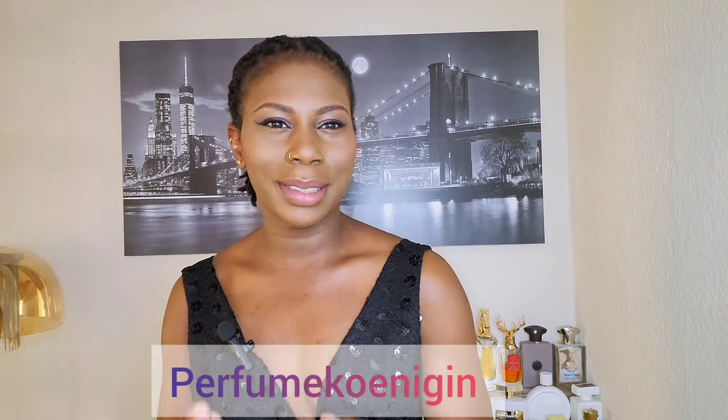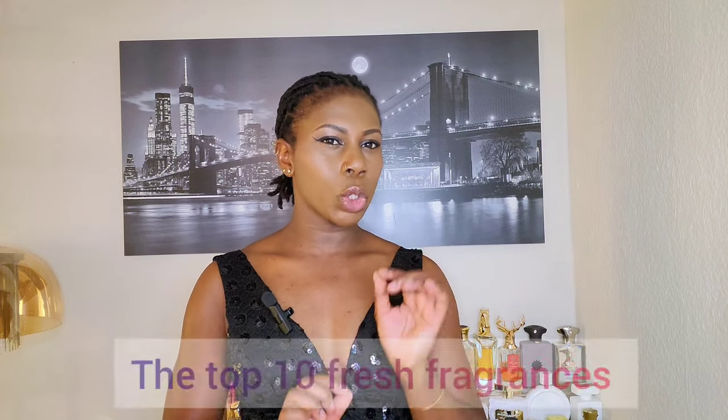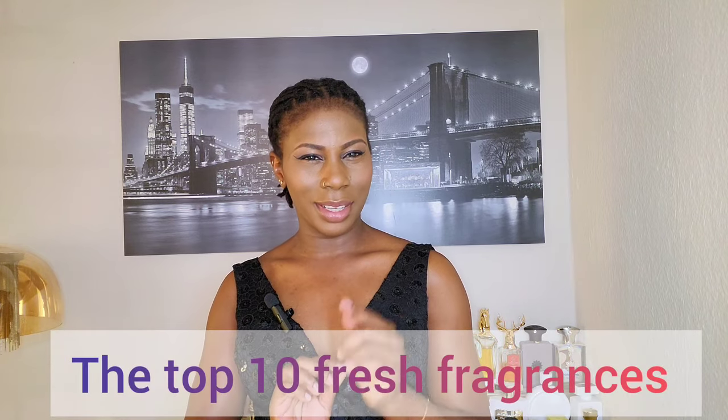Hello and welcome back to my YouTube channel, Perfume Kenaghan. In today's video we'll be talking about the top 10 fresh perfumes that you should consider adding to your perfume collection, so stay tuned.